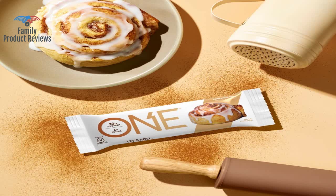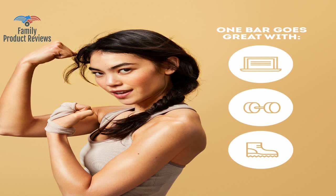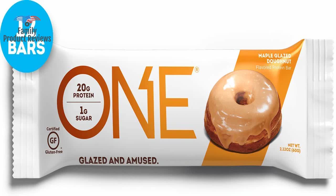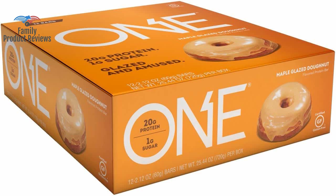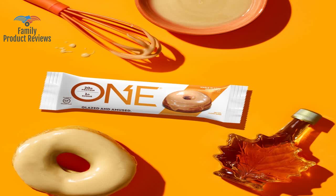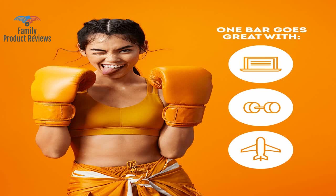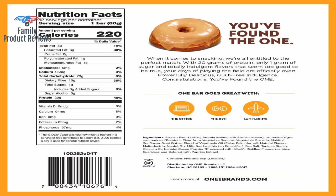Wow, these are fantastic. They're not exactly like a maple glazed donut, but they're quite the opposite of a carby, fatty, sugary waste of calories. I've tried most of the flavors and found that most are hit or miss. Best flavors: maple glazed donut, cinnamon roll, chocolate brownie, lemon cake.